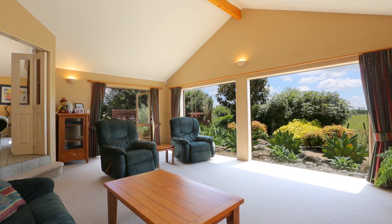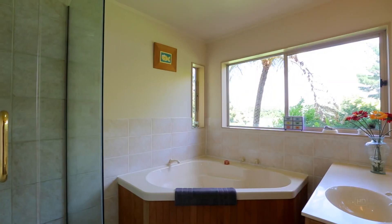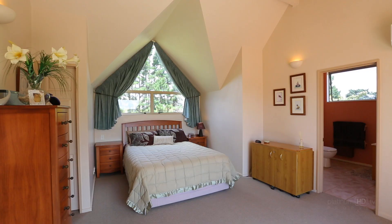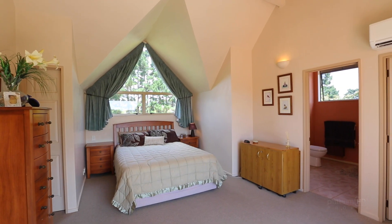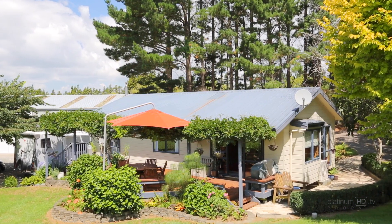Entertaining is elegant in the spacious lounge room with huge window walls and gorgeous views to the gardens. There are three bedrooms downstairs and two upstairs, including the master with walk-in robe, ensuite and balcony.